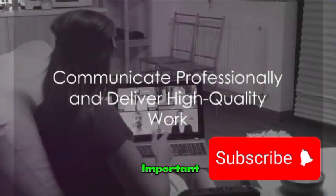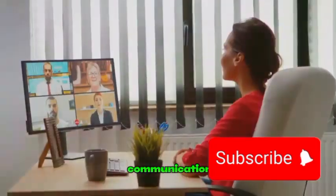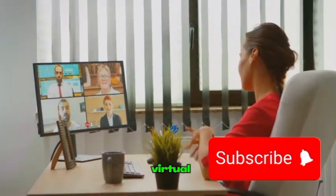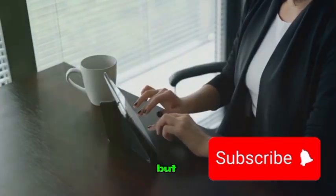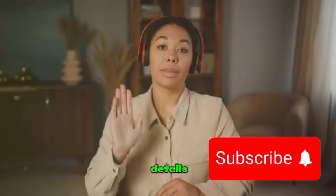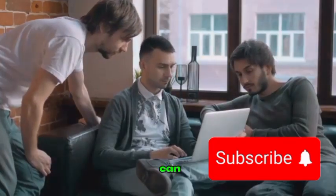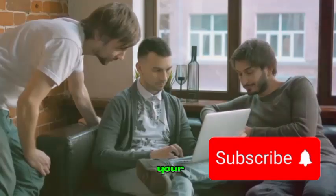Once you land a job, it's important to communicate professionally and deliver high-quality work. Effective communication is key in any professional setting, especially in the virtual world of freelancing. It's not just about responding promptly, but also about being clear, concise, and respectful. Make sure to clarify project details, deadlines, and expectations upfront. This way, you can avoid misunderstandings down the line and ensure smooth collaboration with your clients.